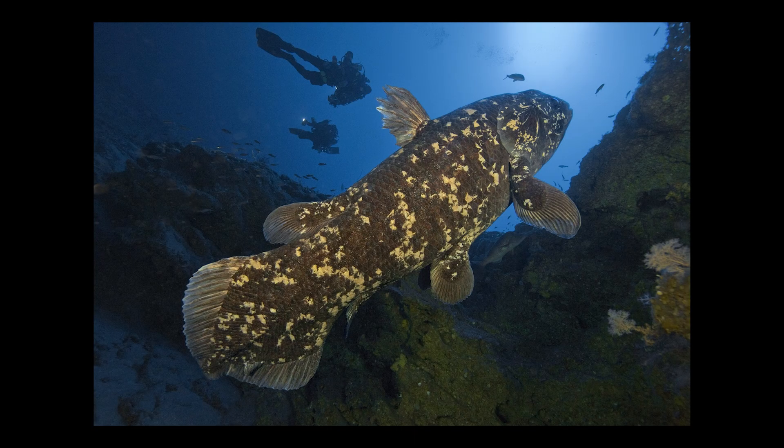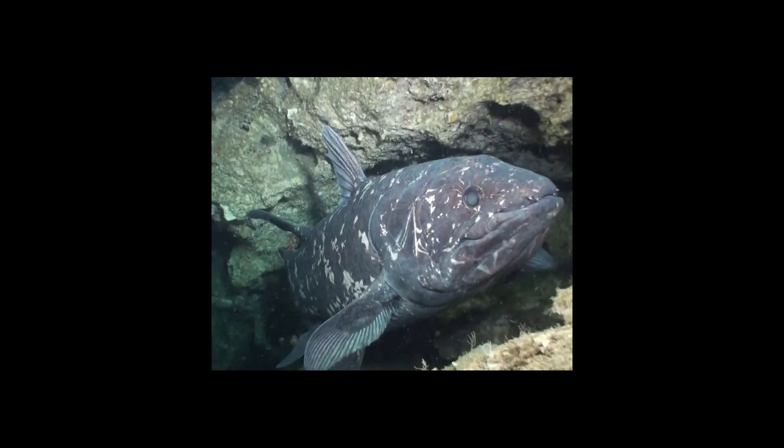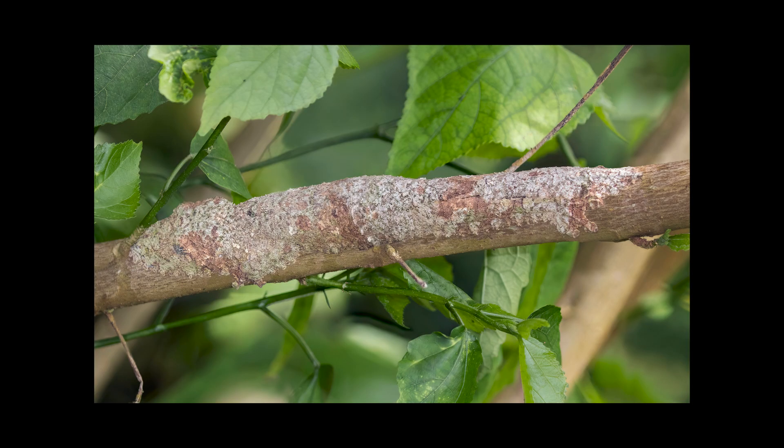Being lobe-finned fishes, Coelacanths have lobe-like fins projecting from the body on stalks rather than attaching directly to the body. These paired lobed fins are supported by the same basic bones as our arms and legs. Coelacanths also sport dorsal and anal fins, a trait they share with most bony and cartilaginous fish, though these are not as dexterous as their lobe-like fins. These Coelacanths exhibit a deep, vivid royal blue color with white spots used as a camouflage tactic, known as crypsis — the ability of an organism to conceal itself by having a color, pattern, or shape that allows it to blend in with the surrounding environment.